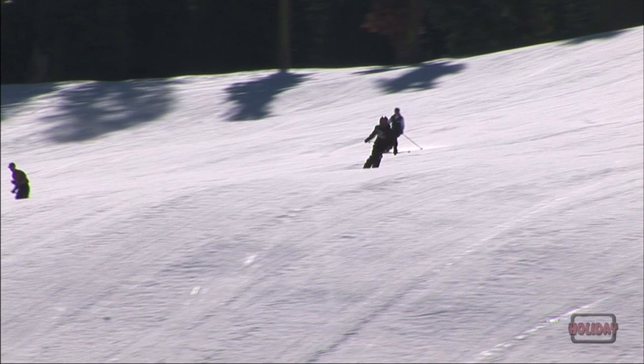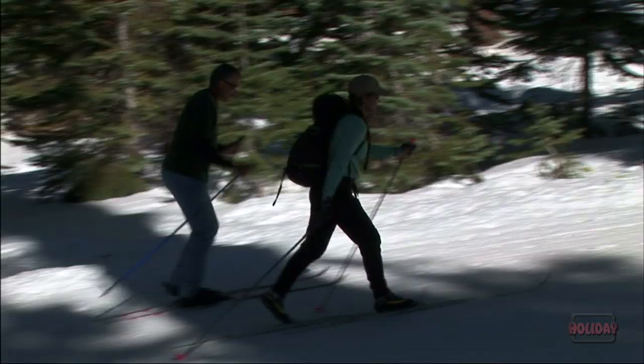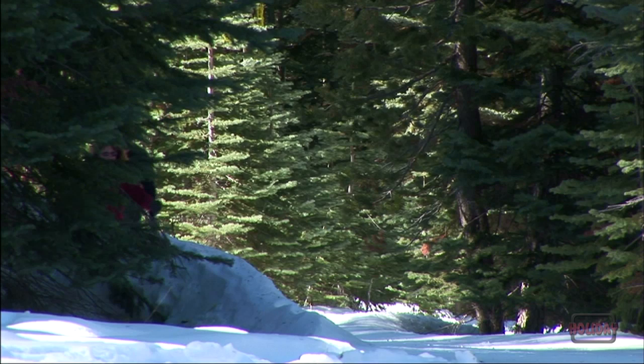If cross-country skiing in a national park sounds like fun, Badger Pass offers over 90 miles of marked trails and 25 miles of groomed ski tracks. It's a great way to get away from the crowds and experience the solitude of winter first hand.